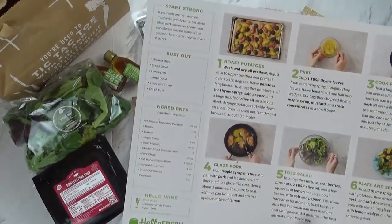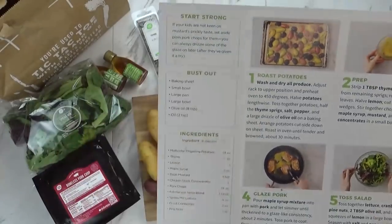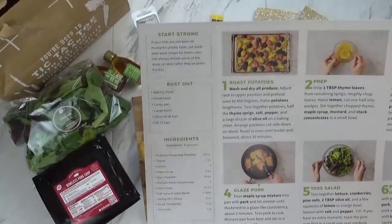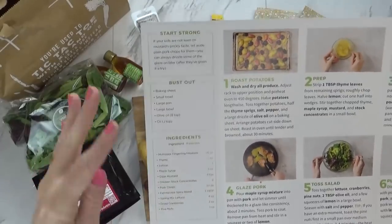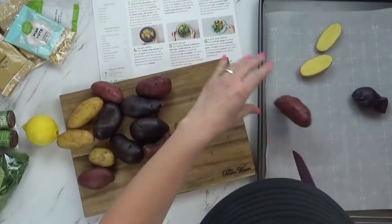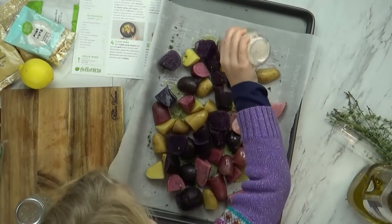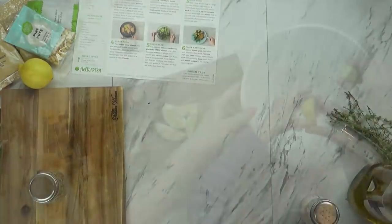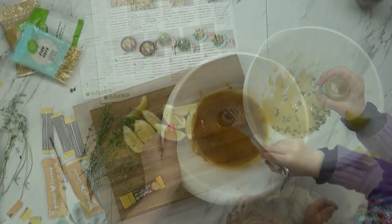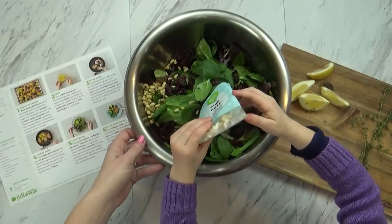Check this out, you guys. This recipe tells you what to do, but it also tells you what you need before you get started, which is super helpful. So I know I need to get a baking sheet, a bowl, a large bowl, olive oil, and all that stuff. So it's really easy to just follow the directions. I started by slicing the potatoes, and then Lily helped to add olive oil and salt and pepper. Then we got these into the oven. Next, we worked together to make the maple mustard sauce. Then I went ahead and cooked the pork chops, and Lily made the salad.